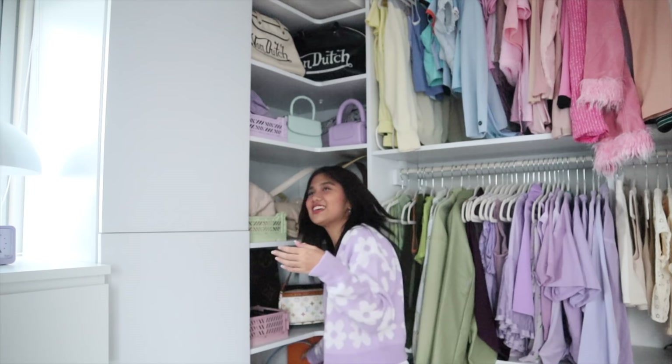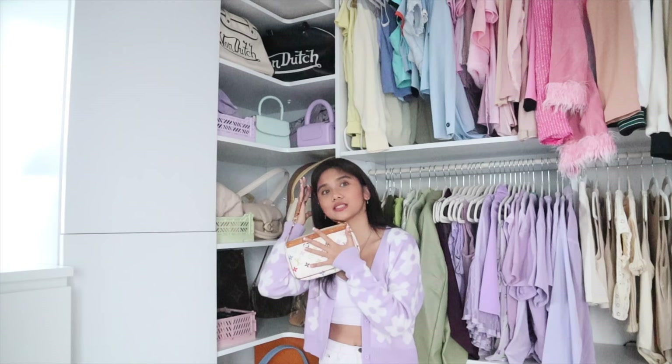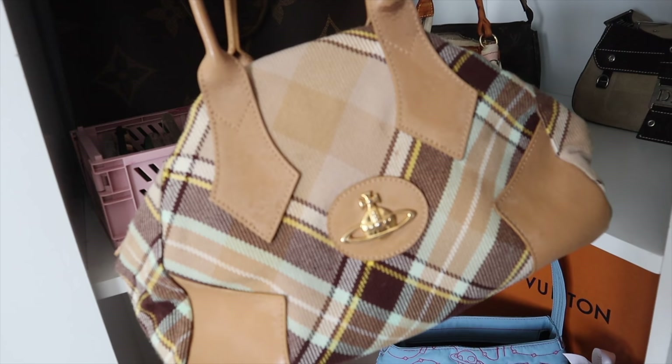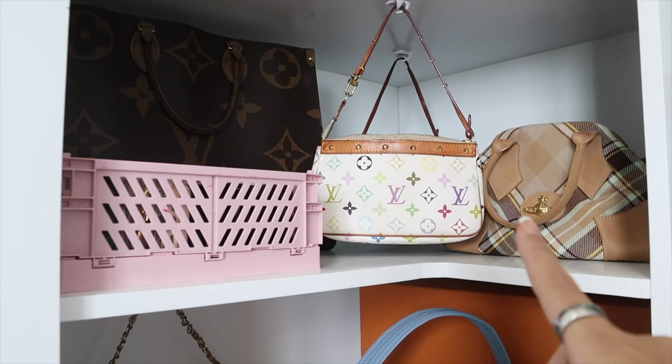Last year Hibis reached out to me and they even gave me another one of their bags — thank you so much, Hibis. This is like my all-time favorite bag. And then this is the ultimate Y2K bag — this is the Haruki Murakami Louis Vuitton Mini Pochette. And I also got this Vivienne Westwood bag — it's so pretty, I actually just thrifted it. You guys can really tell that I'm really into vintage bags.